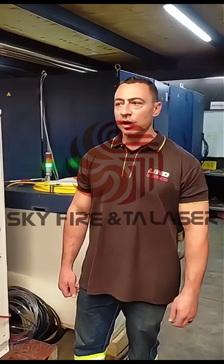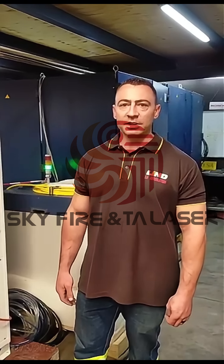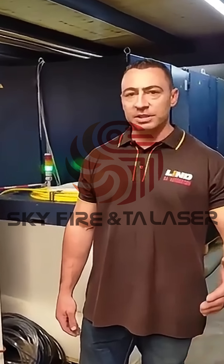Hello and welcome to Linde SA Automation in South Africa. My name is Ashley and I would like to go through our Truth Machine CO2 laser, which we have successfully upgraded to Harbor Laser in conjunction with TA Laser.